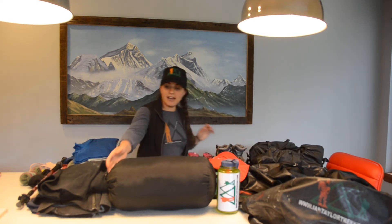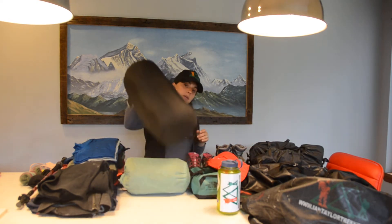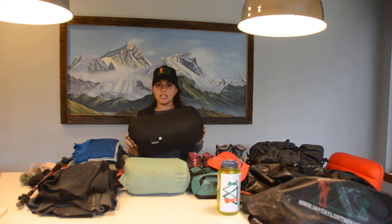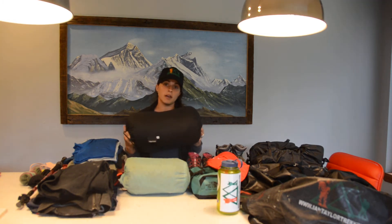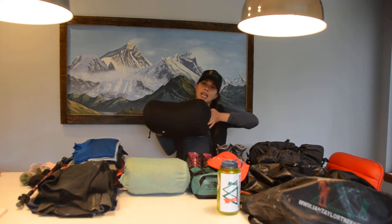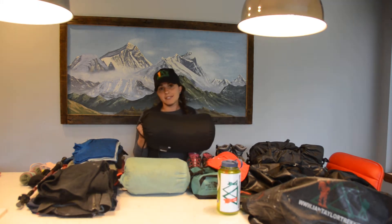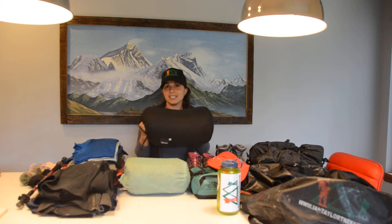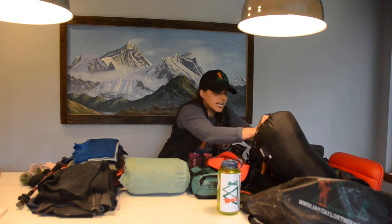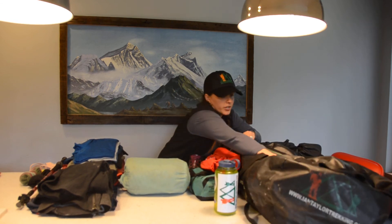My sleeping bag is rated to minus 10 Celsius, which is a little overkill for the Inca Trail since temperatures generally don't get that cold, even in the evenings. However, it's a great bag so I'll use it. I'd say anything from zero to minus 10 Celsius is going to be just fine on the Inca Trail during this time of year. This goes in my duffel bag for the porters to carry.